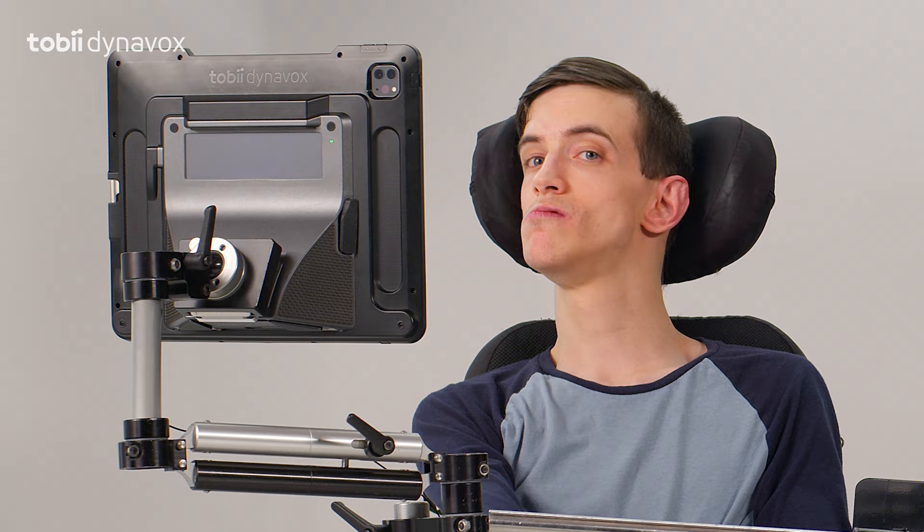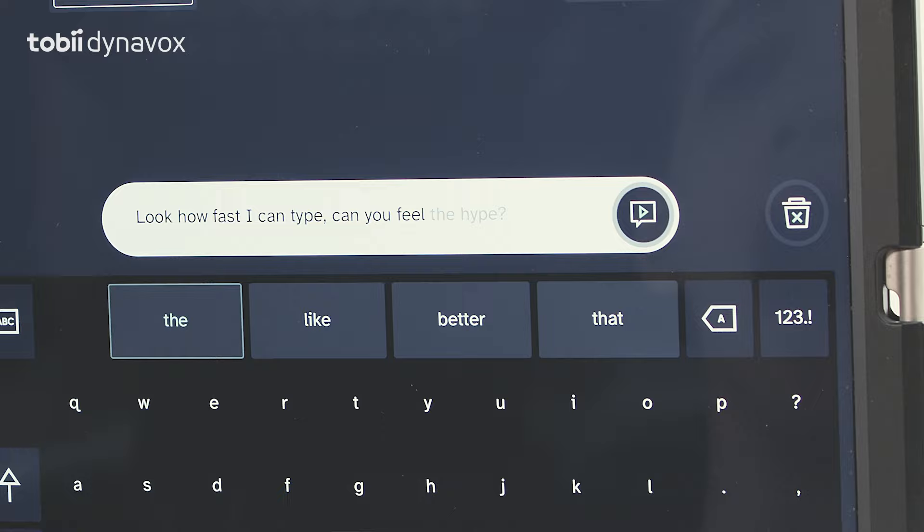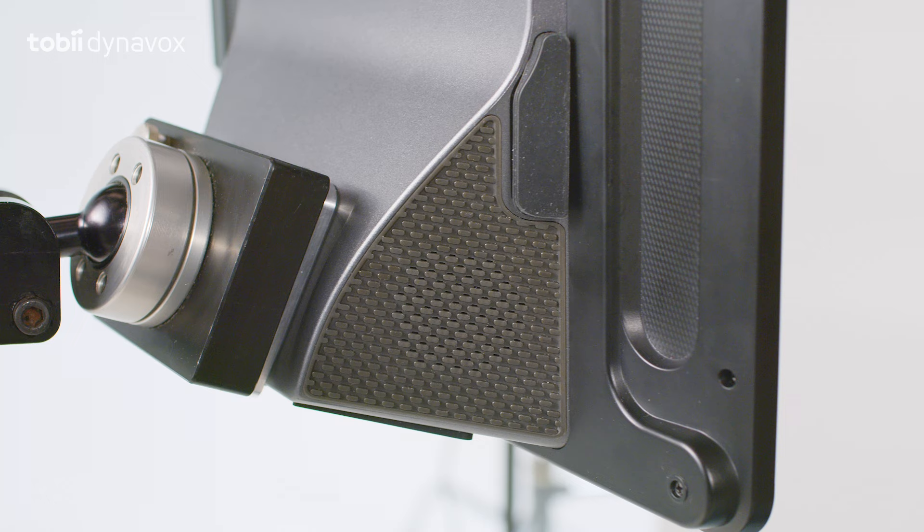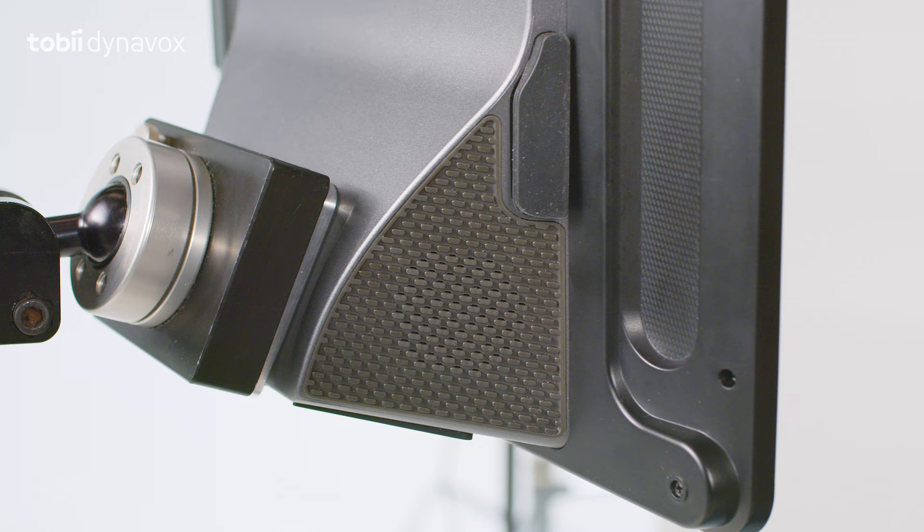Now, what's really got us talking is the new software on the device, TD Talk. It lets me talk even faster. Yo, Brad, hit us with the freestyle. Look how fast I can type. Can you feel the hype? Oh, that was sick!